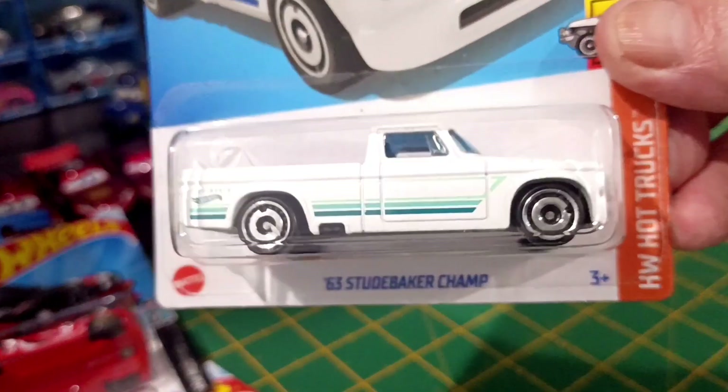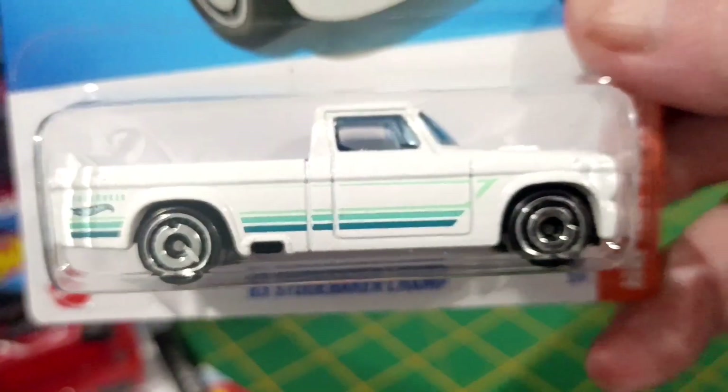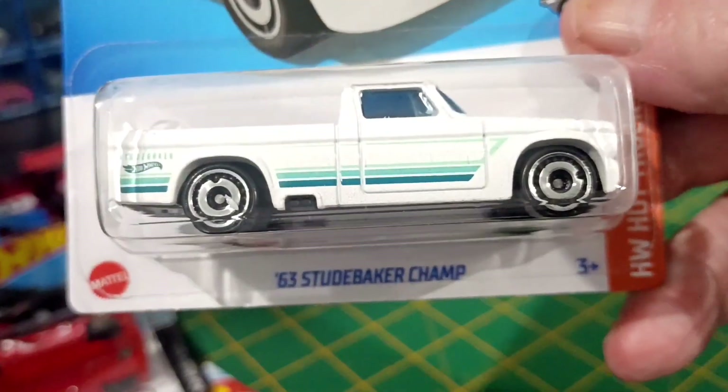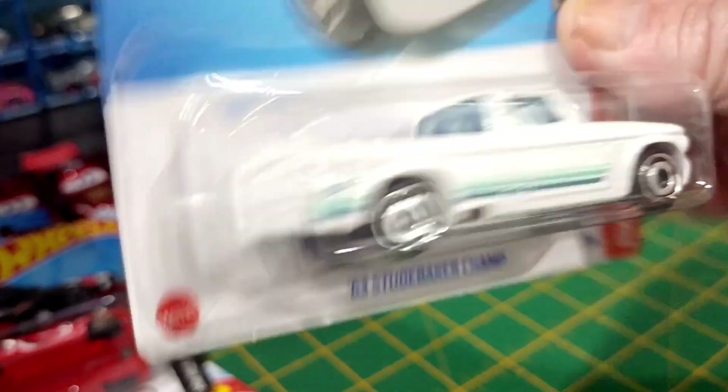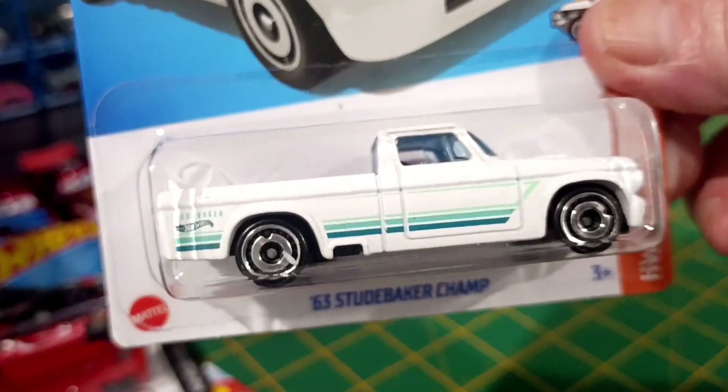It's a recolour of the Studebaker Champ. This is a weighty car too. Jeez, I'm shaking. What's going on with me? That's cool. It hasn't got many details. I like the recolour on that. That's nice.